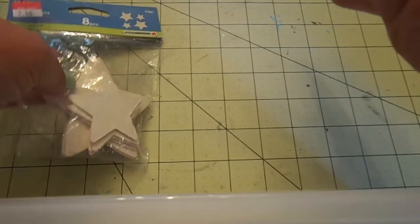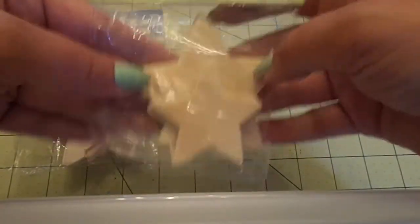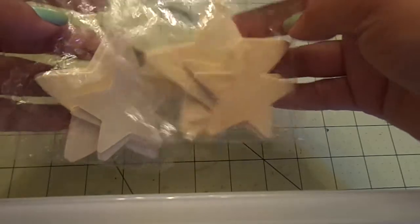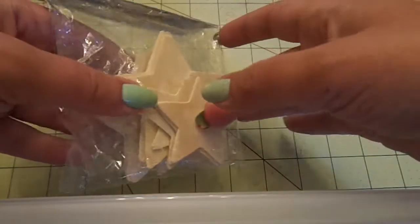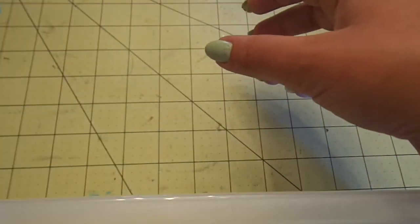Then she sent me two packages of these wooden stars. You get four small and four big, so eight pieces in each package. I love these because you can paint on them, paper piece on them, whatever you want — you could even emboss on them however you want. So fun!